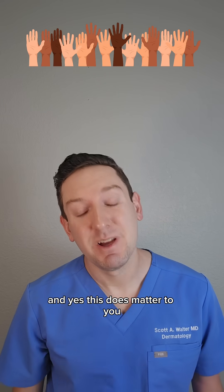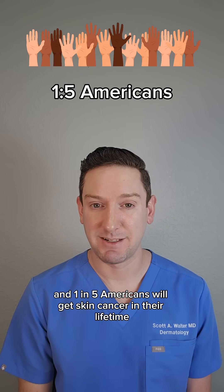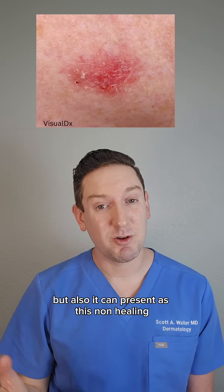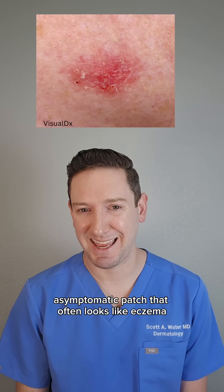And yes, this does matter to you. Skin cancer affects all skin types, and one in five Americans will get skin cancer in their lifetime. Basal cell carcinoma often presents as a little pink bump that just doesn't go away, but it can also present as a non-healing, asymptomatic patch that often looks like eczema.